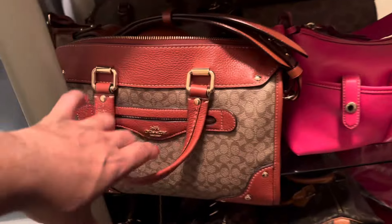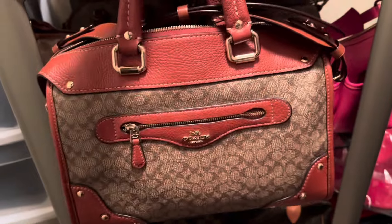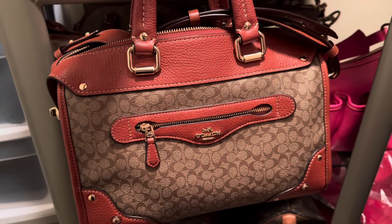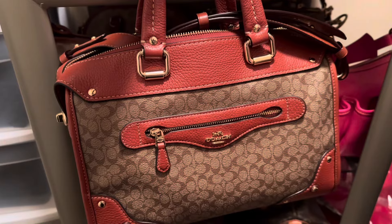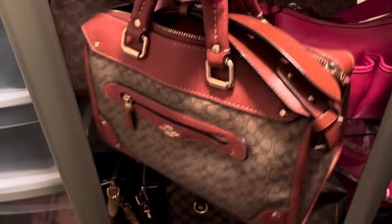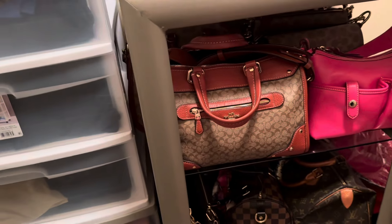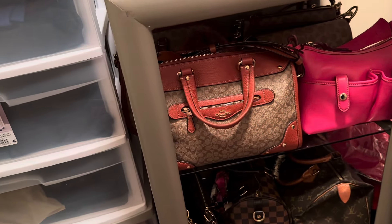First I want to show you guys my Coach Millie bag. I love it. I want to get this in the color pink with the signature and that is on my wish list for the future. I'm just going to do something for next year and I'm going to try to use the current bags that I have.